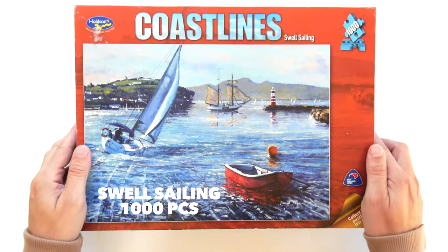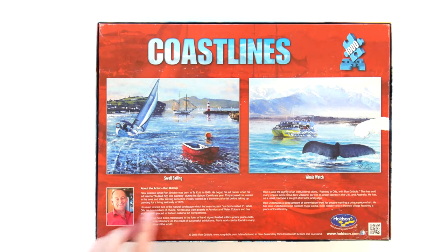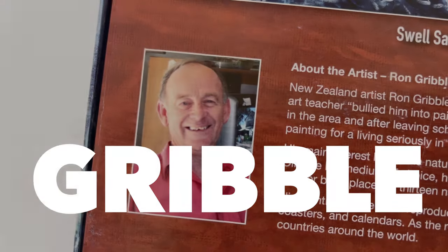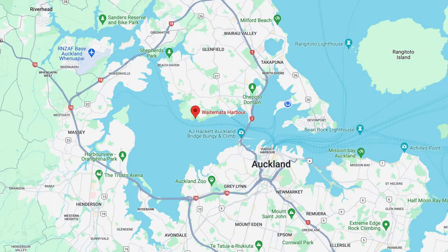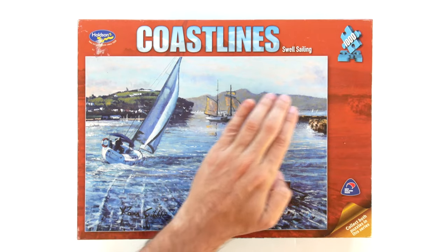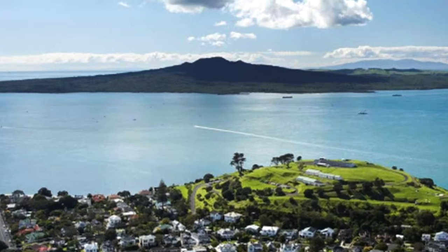That is exactly what happened to me the other day when I found the puzzle called Swell Sailing, which is part of the Coast Lines series by Holts in New Zealand, containing paintings by Ron Gribble, a New Zealand artist. This particular puzzle is a painting of the Waitemata Harbour, which is the main access to Auckland and the North Shore by sea.